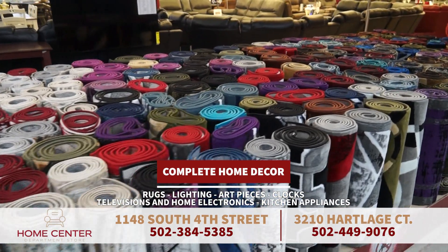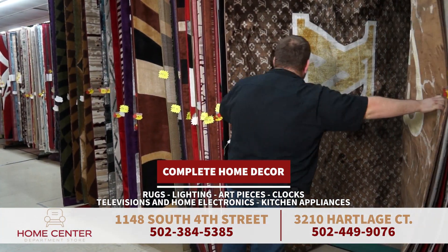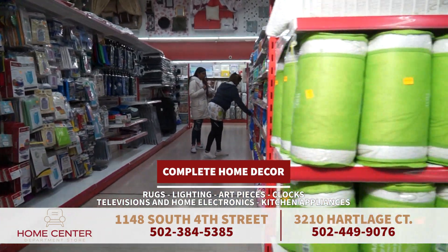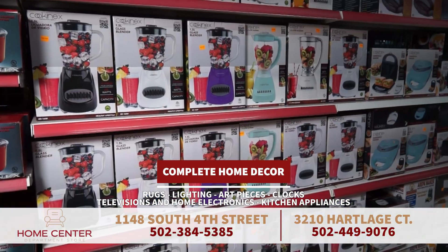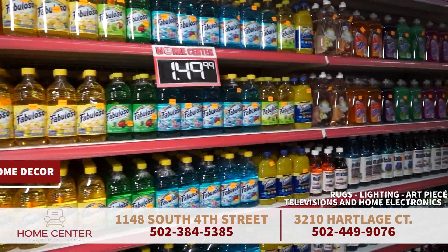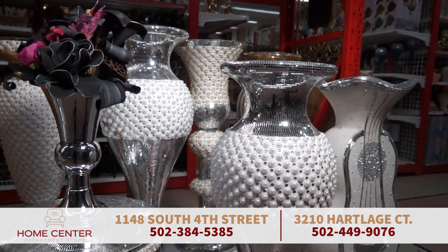The HomeCenter Department Store not only provides quality furniture options, but they also provide the special accents and touches to showcase your individual swag. From large and small area rugs, to a variety of large and small throw pillows, televisions with wall mounts, to large karaoke sound systems, small kitchen appliances, and any home solution you can think of.